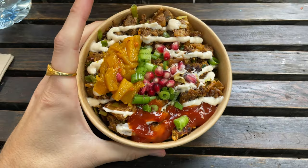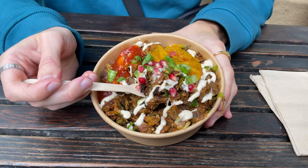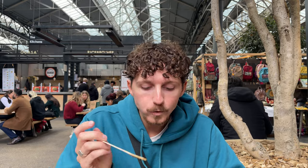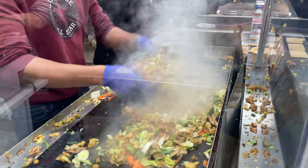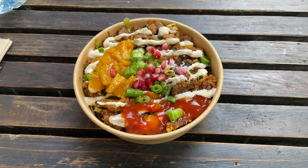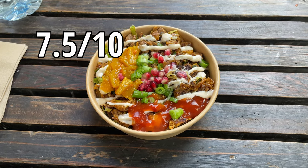The bowl was really tasty and had a great flavour from the curries. The pomegranate seeds and sauce added a nice freshness, but there wasn't enough of it for me. Everything in the bowl was of a similar soft texture, so after a few bites it all became a bit samey. It would have been better with some more crunchy and crispy textures. I'd give it a 7.5 out of 10.